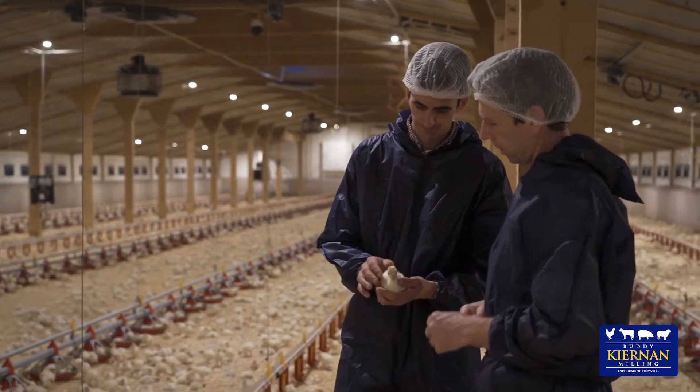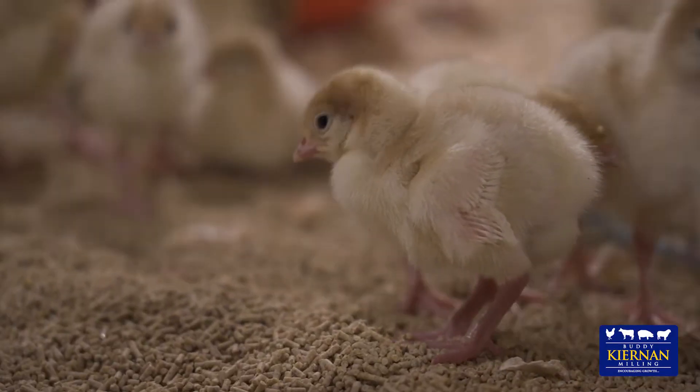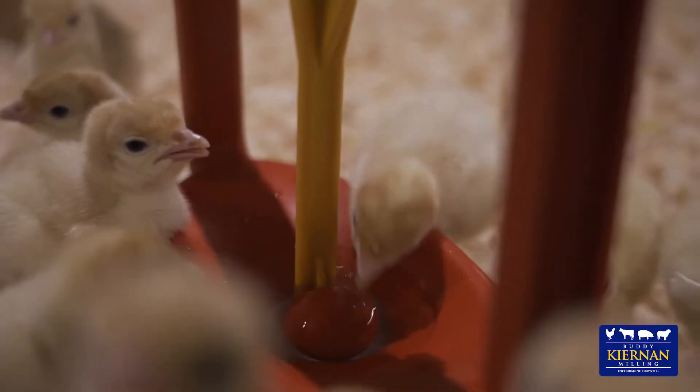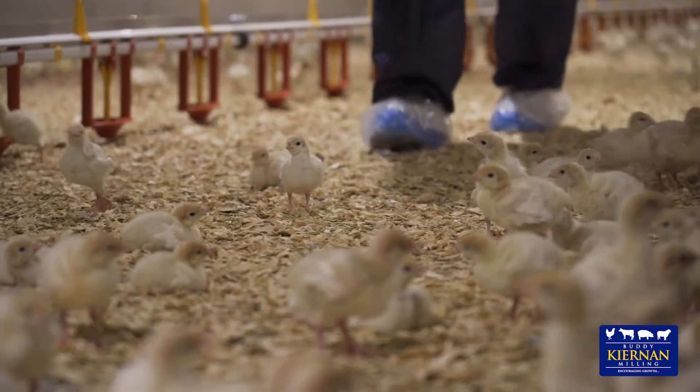We'll look at some important factors in the rearing of turkeys including biosecurity, the environment, feed and water — all important in giving young poults the best start. The first thing we should all be aware of as visitors to a poultry site is biosecurity.